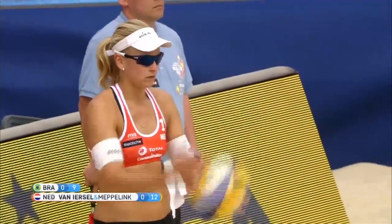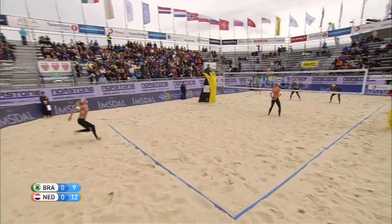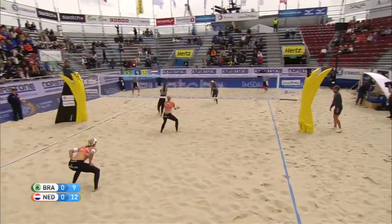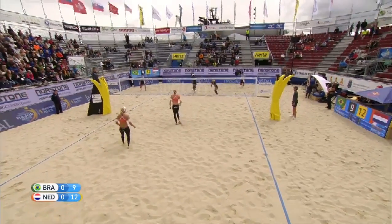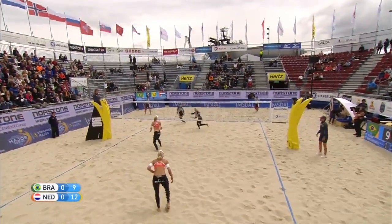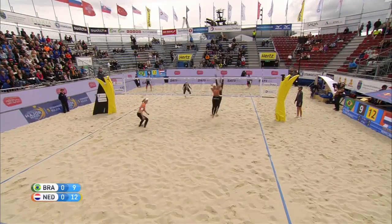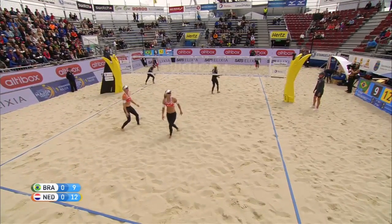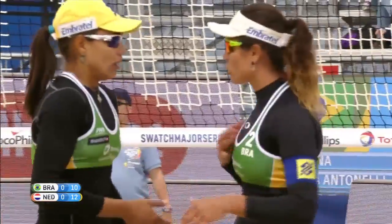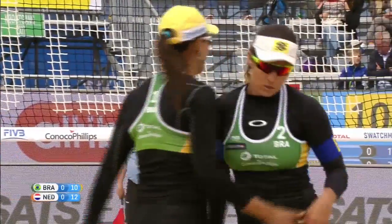The Dutch number one, Marlene Van Ursel, 27 years of age out of Amsterdam, with service — looking to keep that momentum going. It's a good jump serve. Van Ursel goes for the second ball from Meppelink. Antonelli makes a good save — Van Ursel looks to finish it. Giuliana sets for Antonelli for Brazil — what a great spike from Antonelli. An important side out for Brazil to narrow the gap to just two points.